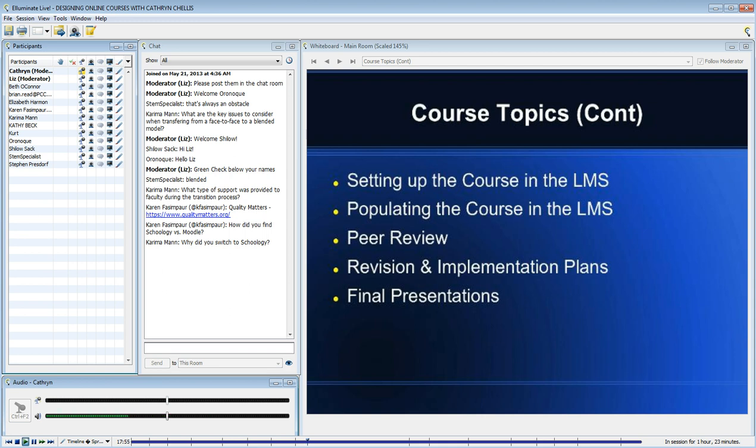Each faculty member presented at our celebration day his or her final presentation.